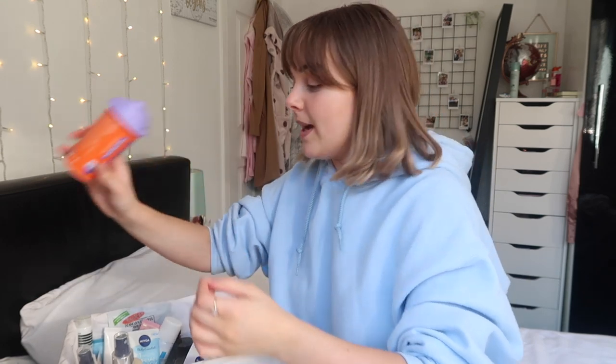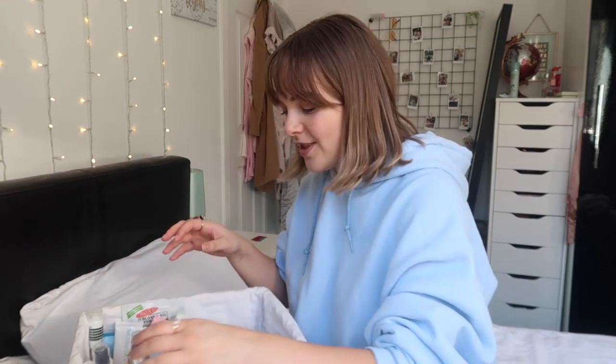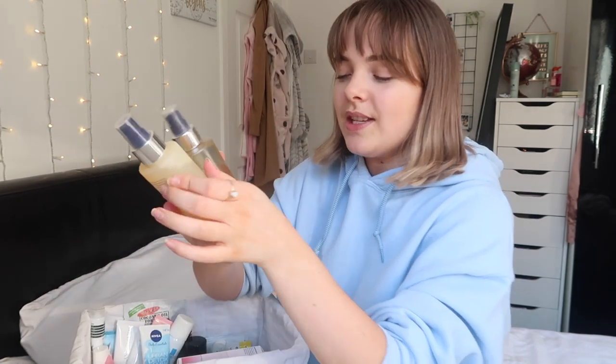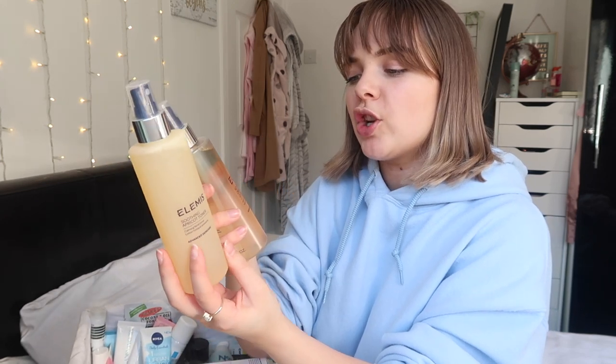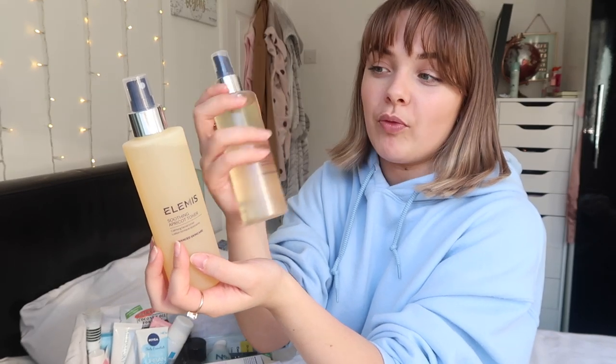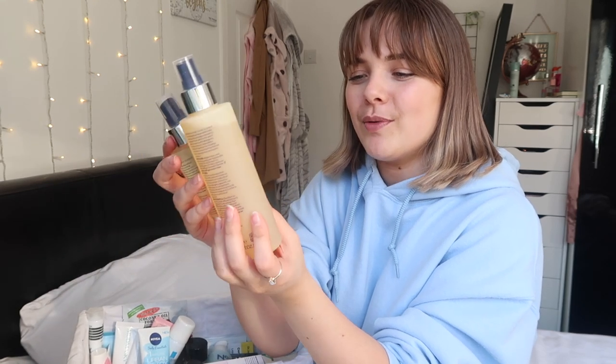The first thing is a face mask so I'll put that with the others. These are Elemis Soothing Apricot Toner and Nourishing Omega Rich Cleansing Oil. They look so cool - I've used this before and I remember really liking it, but oils always scare me and I don't know why.